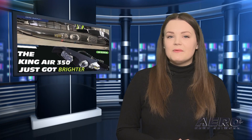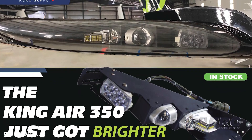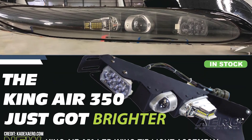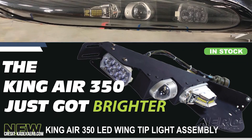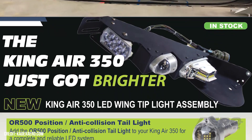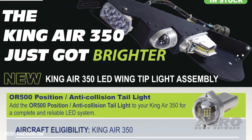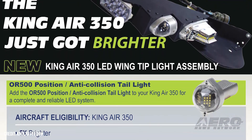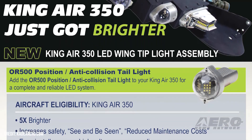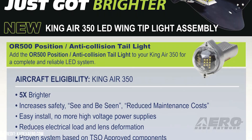Kadex Aerosupply releases King Air 350 LED wingtips. Kadex completed the STC process and stocked up on their Hyperion 2 LED wingtip lighting kit for Beechcraft King Air 350s. The upgrade provides all the niceties that come with the jump to LED tech: freedom from finicky delicate bulbs, unnecessarily high power draw, and poor output. The Hyperion 2 builds on the company's previous Hyperion 1 success for the King Air C90, 200, 300, and 1900 series.